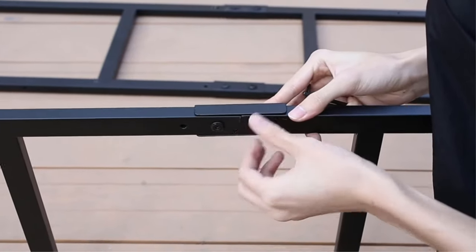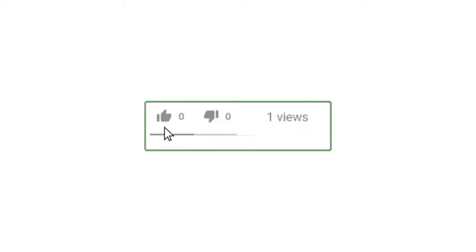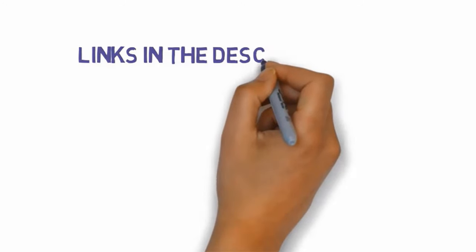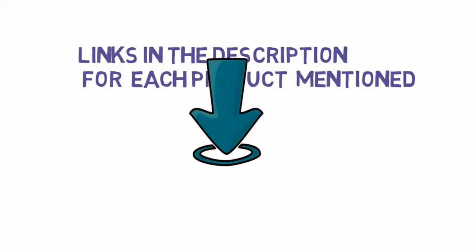That's all for now. If you enjoyed this video, please go ahead and leave a like, comment, and make sure to hit that subscribe button and enable your notification bell to get the latest videos from our channel. Be sure to check out the description for links to find the most updated pricing on all the products mentioned in this video.